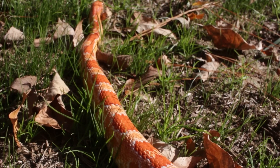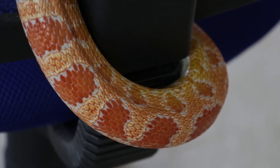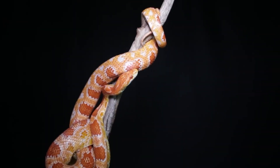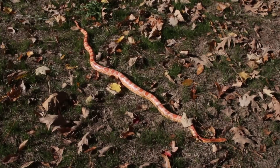Left untreated, mouth rot can lead to severe systemic infections. It's crucial to seek veterinary care if mouth rot is suspected. The veterinarian will conduct a thorough examination, potentially clean the oral cavity, and prescribe appropriate medications, such as antibiotics or antifungals, to treat the infection.